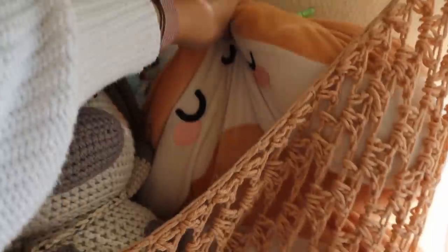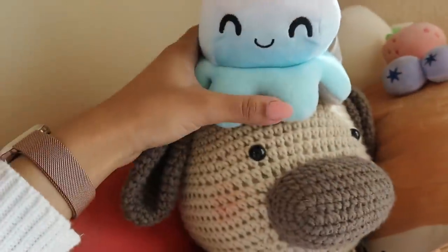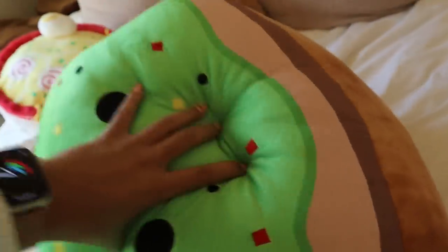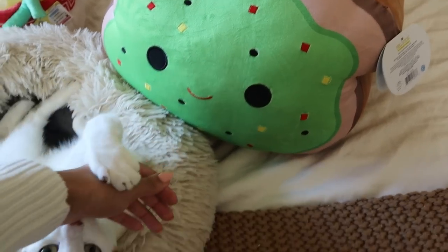I have this little corner where I have my stuffies. I got a couple new ones — these are the same old ones, but I got this little guy for Valentine's Day, and this little guy also for Valentine's Day — isn't he so cute? And then I got this for myself. A good portion of my internet friends are really into Squishmallows, so it was peer pressure — I'll say it was peer pressure.